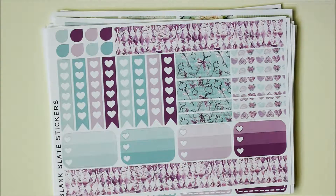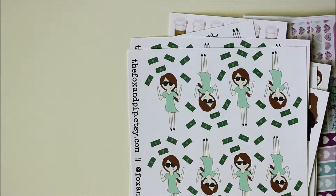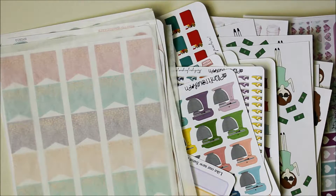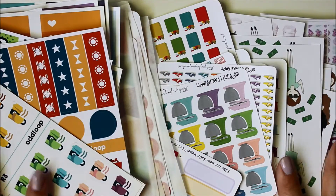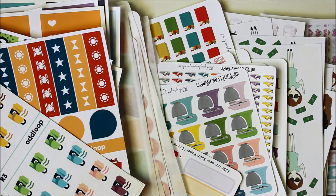That is everything I've purchased lately. As you can tell, I'm really, really happy with all my purchases — all of these shops are great and I'm really excited to use these stickers. I hope you guys enjoyed the haul. If you have any questions at all, please feel free to let me know. Thank you so much for watching, and have a great day!